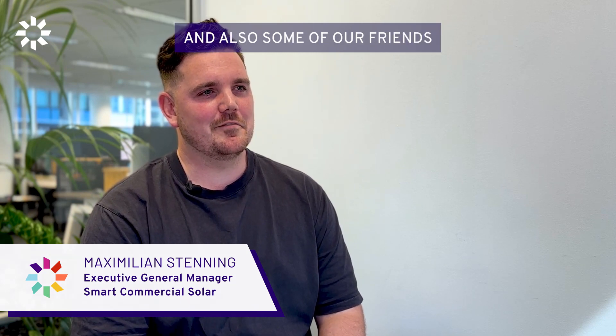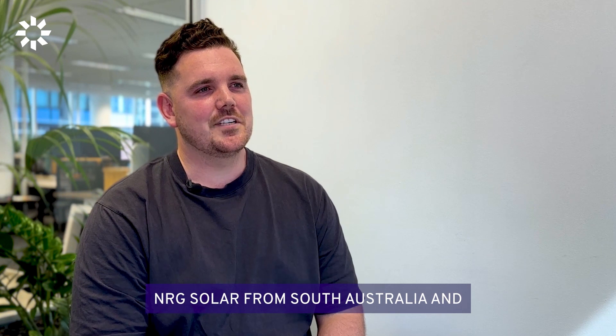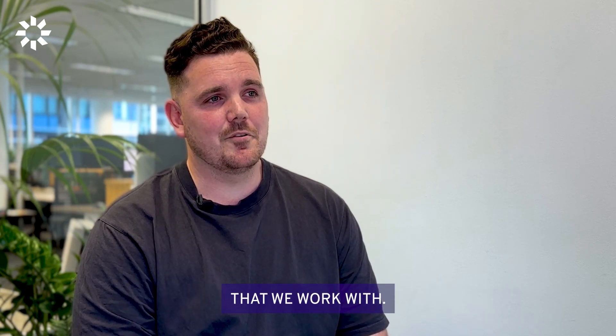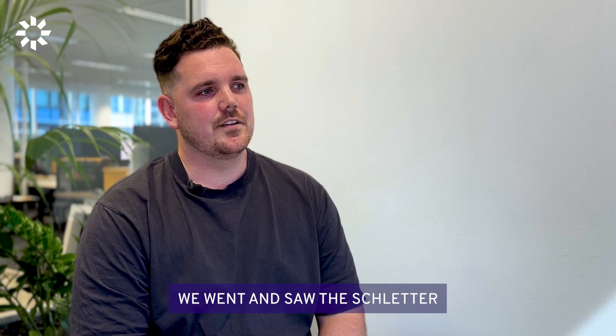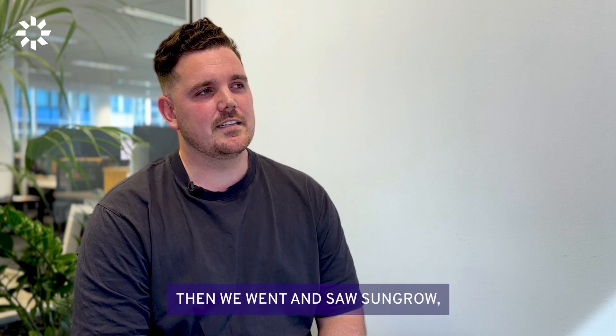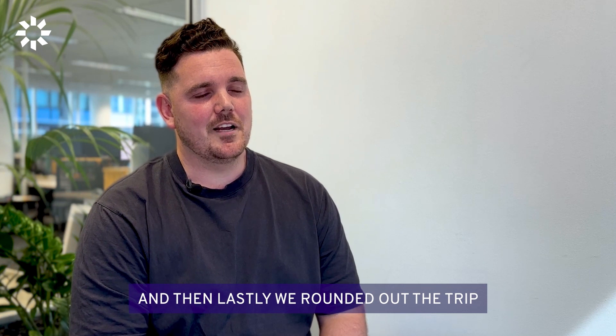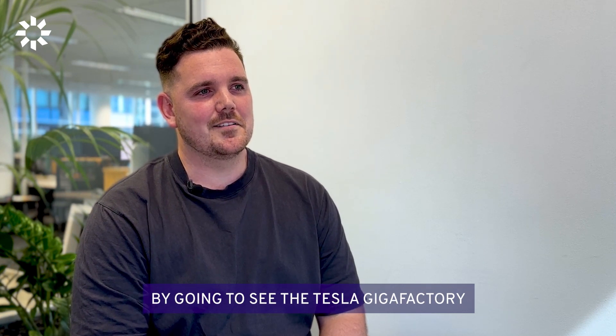We got invited to go and visit Shanghai with SolarJuice and also some of our friends in the industry. So we went with Penrith Solar Centre, NRG Solar from South Australia and Springer Solar from Queensland. The reason for the trip was to go and visit a number of the manufacturers that we work with. We went and saw the Schledder manufacturing facility, then we went and saw Sungrow, then we went to Trina and then lastly we rounded out the trip by going to see the Tesla Gigafactory.